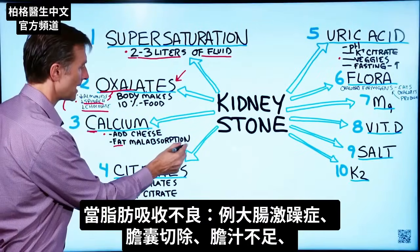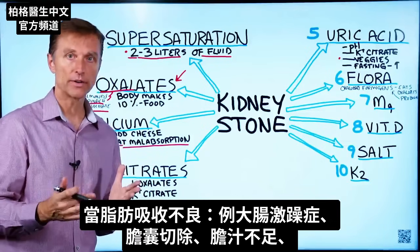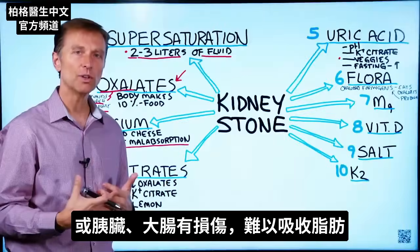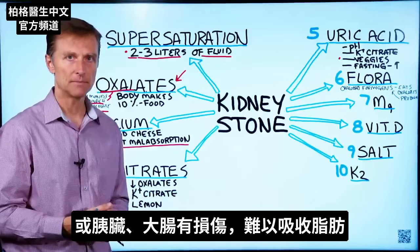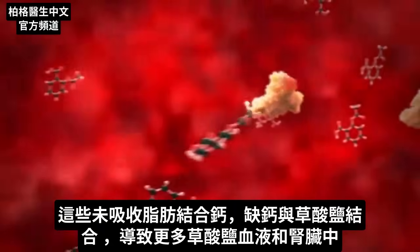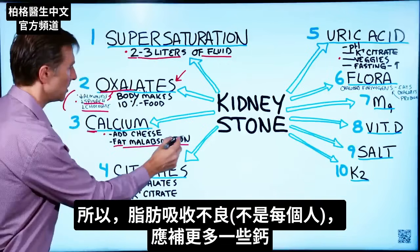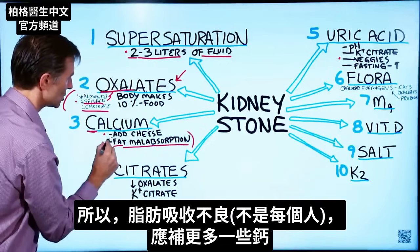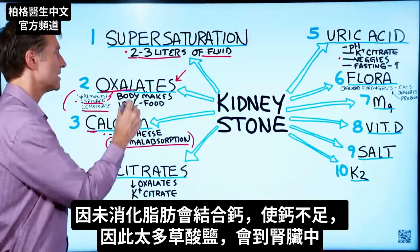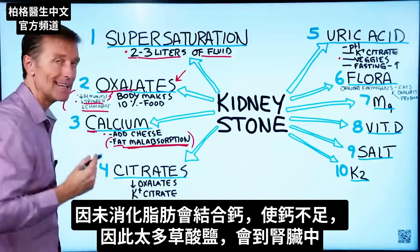If you have fat malabsorption — for example, irritable bowel syndrome, no gallbladder, bile deficiency, pancreatic damage, or colon damage where you can't absorb fats well — that excess fat can also bind with calcium, leaving more oxalates to be absorbed into your blood and kidneys. People with this condition should consume a little more calcium, because fat malabsorption can increase oxalate levels in the kidney for this reason.